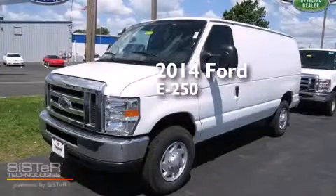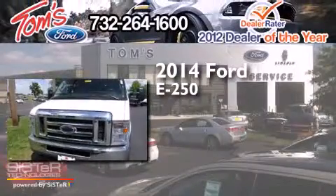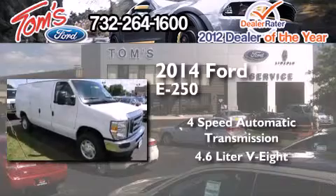This is a brand new 2014 Ford E250. This van has a 4-speed automatic transmission and a 4.6-liter V8.